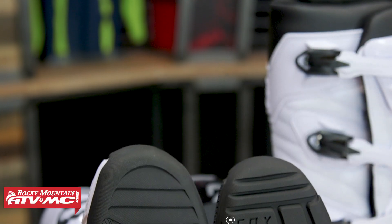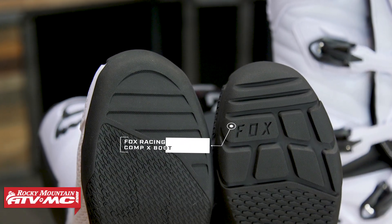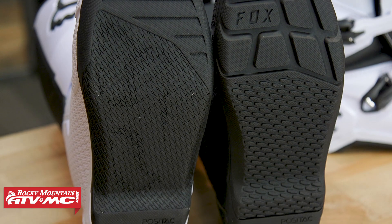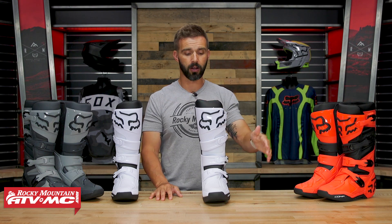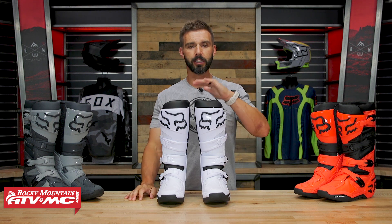One last thing to mention: there is a Comp X version. If you like this boot but want more of an off-road lug sole design for better traction in muddy conditions, foot plants on rocks, or more enduro-style riding, check out the Comp X. They also have the Motion X as well.